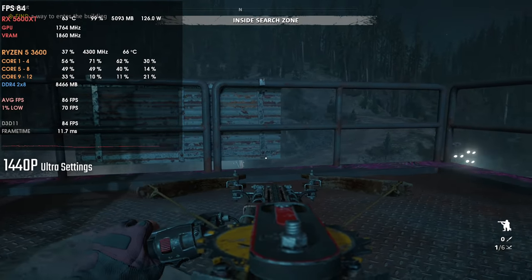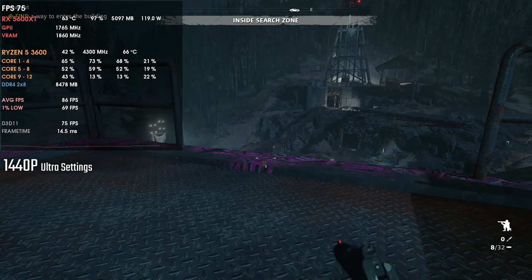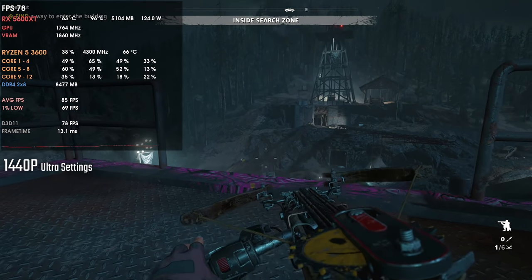And the FPS numbers can indeed be affected by resolution and also settings. Basically, that CPU and RAM bottleneck is something like: imagine your GPU at that resolution and those settings in that same game can push, let's say, 120 FPS.